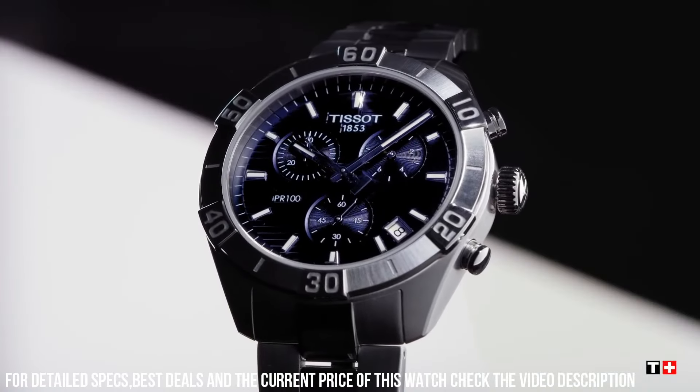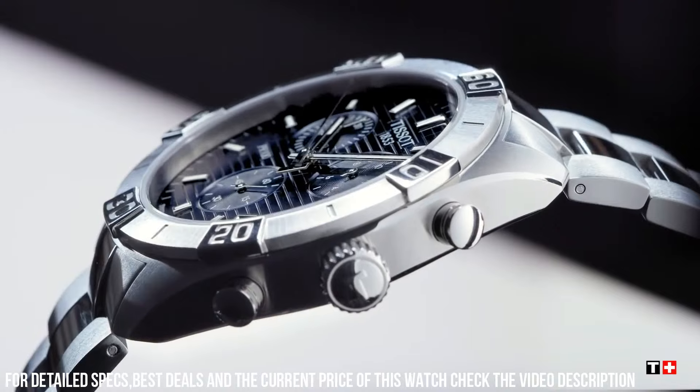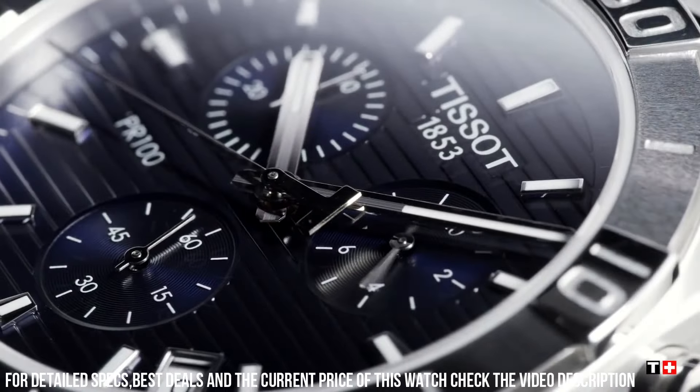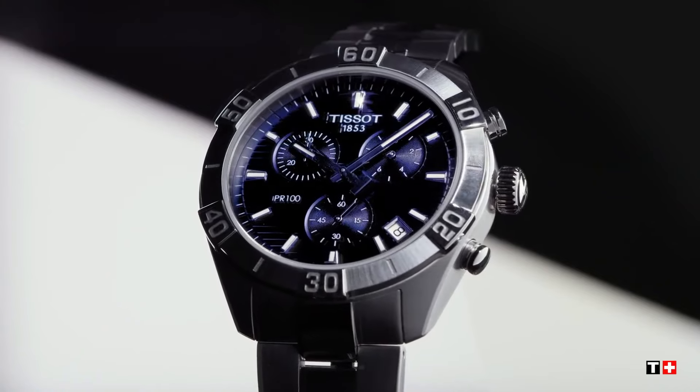Bezel function: Stationary. Calendar Date. Special features: Water resistant. Item weight: 8 ounces. Movement: Swiss quartz. Water resistant depth: 330 feet.